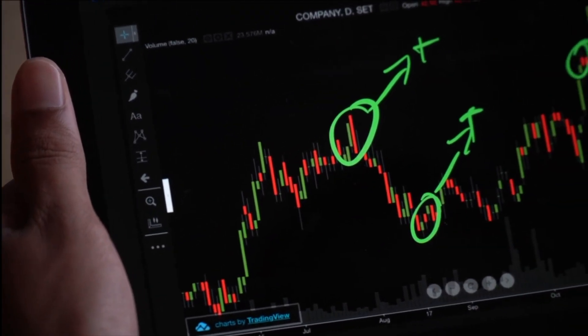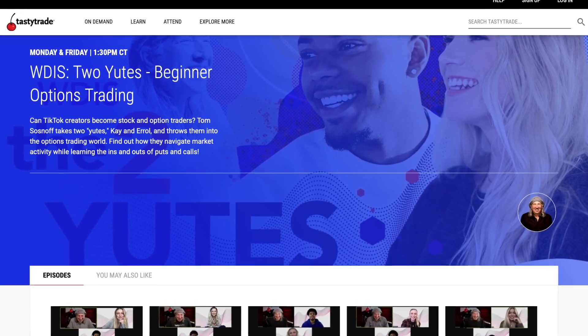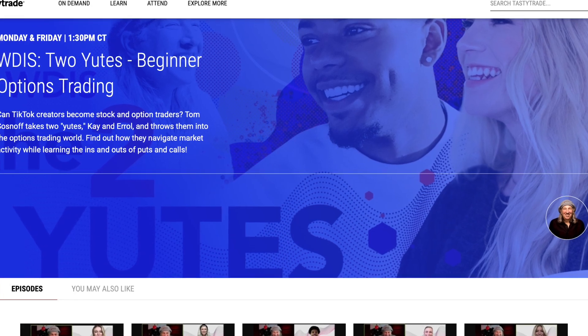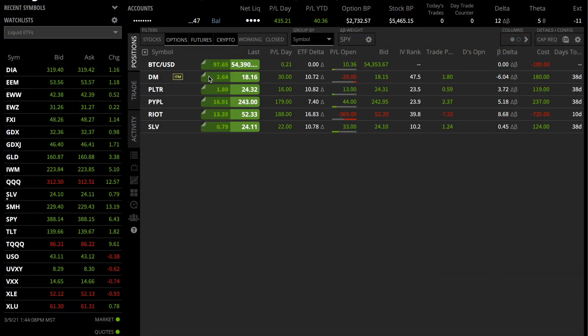I recently started getting into options with Tom of Tasty Trade, and we are into the fourth week. So if you want to see a real process of someone just getting into the options world, tastytrade.com on Mondays and Fridays at 12:30 Mountain Standard Time, 1:30 Central Time, or 2:30 Eastern Time. Here are the positions that I am currently sitting in.